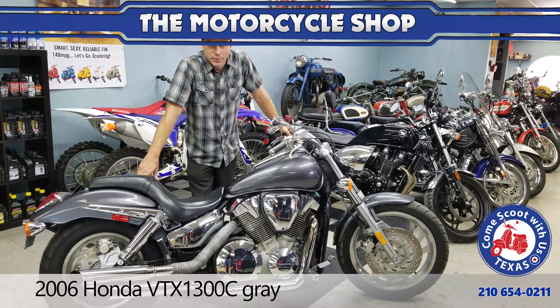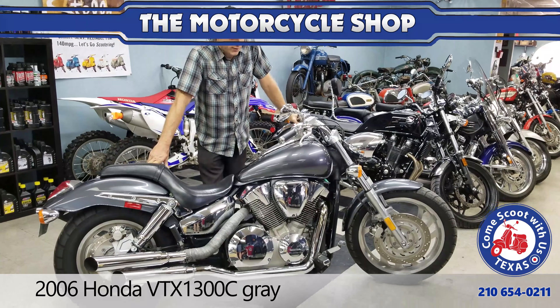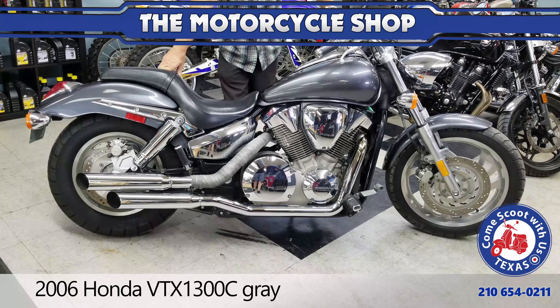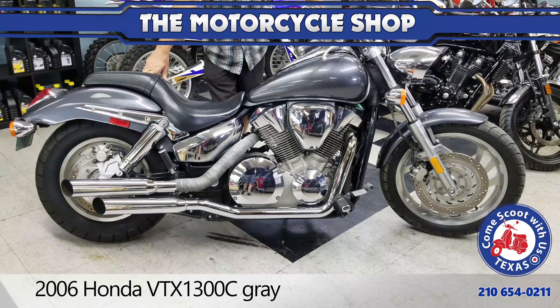Hello guys, Jason Trog here again from The Motorcycle Shop. Here we've got a 2006 Honda VTX 1300. It's a big V-twin, shaft drive, water-cooled.